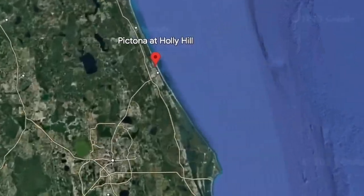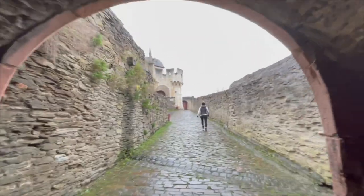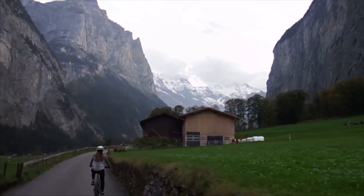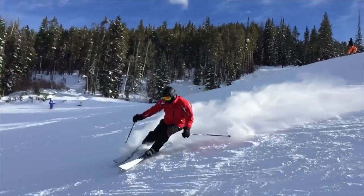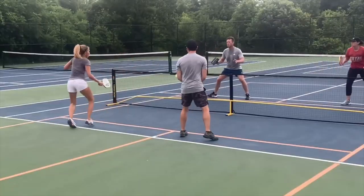Good morning and welcome back to the channel. We're here at Pictona at Holly Hill. Pictona is right off of Route 1 in the Daytona Beach area. The name is actually a mixture of pickleball and Daytona, but it's here in Holly Hill. So let's play some pickleball! I'm Laura, and I'm Rob. Together we enjoy traveling and playing pickleball. We review pickleball courts and we'll take you with us as we find fun and exciting places to visit and play in the U.S. and around the world.